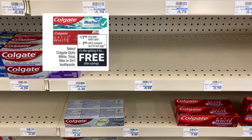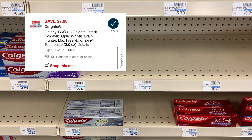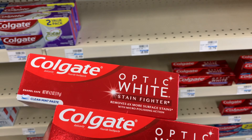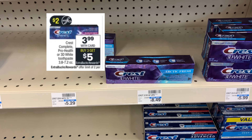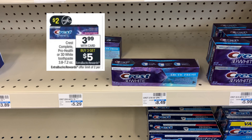The Colgate Optic White is on promotion this week — two for $7.98 — and we have a digital coupon for $7.98 off two, which makes them completely free. I already have them in hand. The Crest this week are on promotion at $3.99, and when you purchase three you get a $3.50 ExtraBuck.